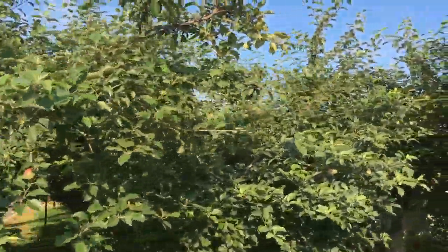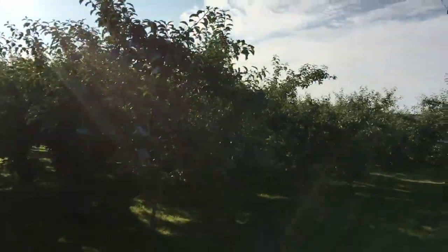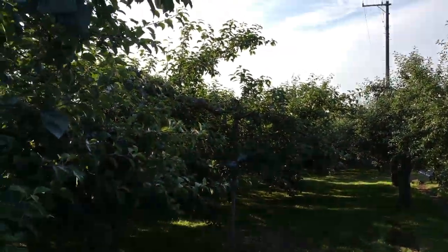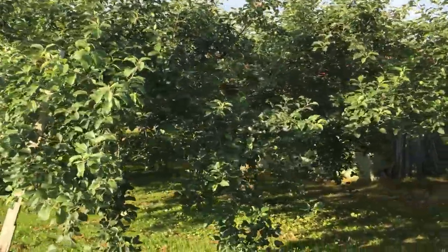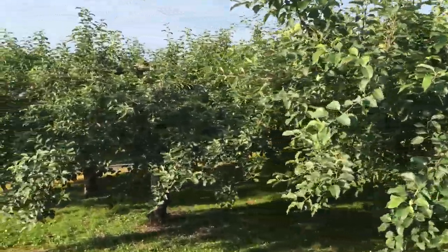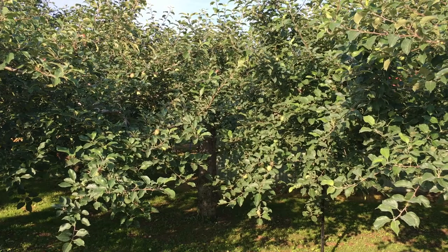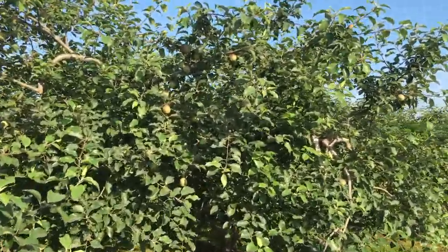Fuji apples — the quality is outstanding. The Fuji apple is Japan's number one. I was so delighted to have the opportunity to see Japan's first apple tree. The history of apples here starts with this very tree. Fuji apples — they're expensive, they're tasty, they're fantastic.